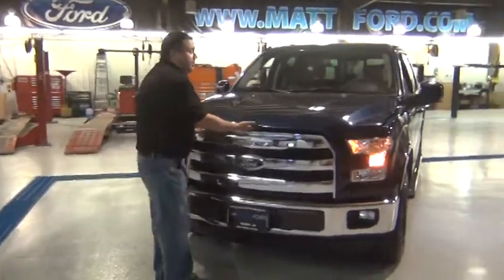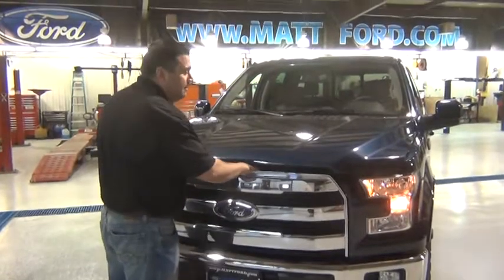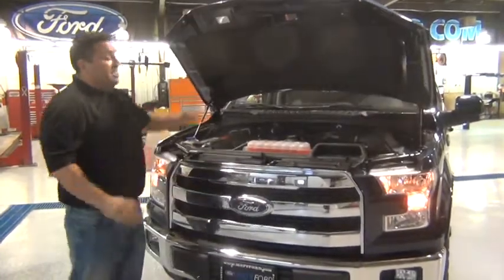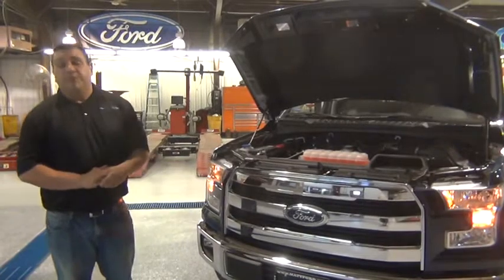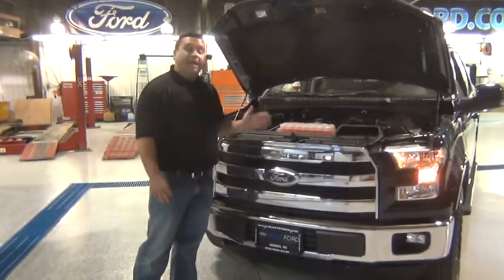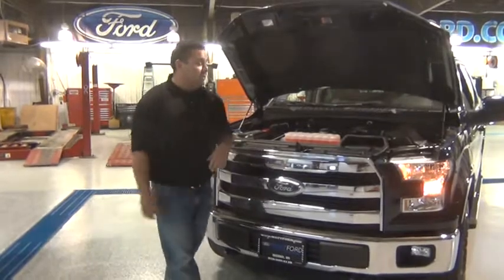Underneath the hood of this one is a 5.0 — 385 horsepower, 387 foot-pounds of torque. As you can see when I open up the hood, the front grille no longer comes with it, because they've completely redesigned the front end to add quad beam LED headlights. And underneath this grille now are active grille shutters, which will maximize aerodynamic and engine cooling efficiency.